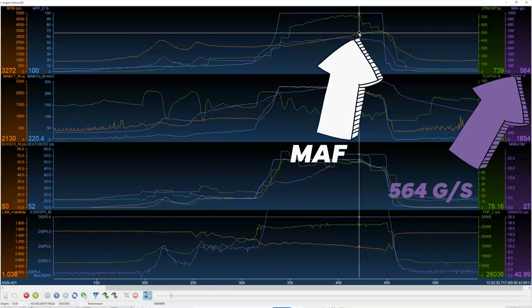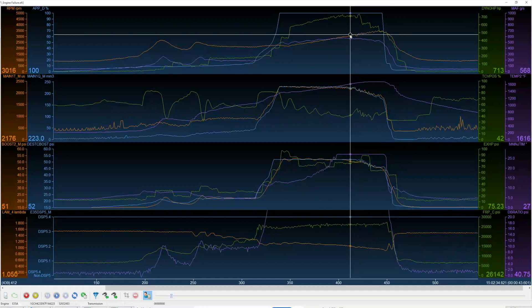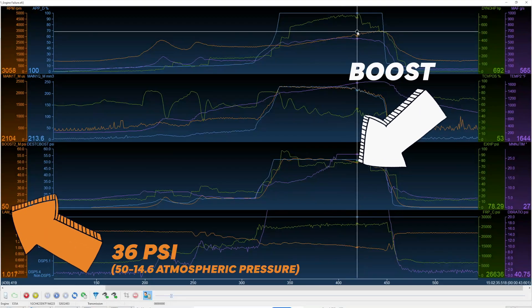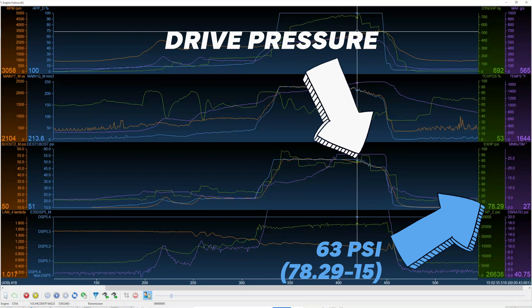Let's talk about what was happening at that point. We had 564 grams per second of airflow — quite a bit. The turbocharger is ripping. EGTs are at 1650 degrees exhaust gas temperature; we'd been over 1600 degrees since 2900 RPM. So yeah, it's hot. Boost is up there at about 36 pounds. Fuel rate is up there — we're at 2100 microseconds on 100-over injectors, well into the 200s for MM3 drive pressure, and about 63 pounds of drive pressure.